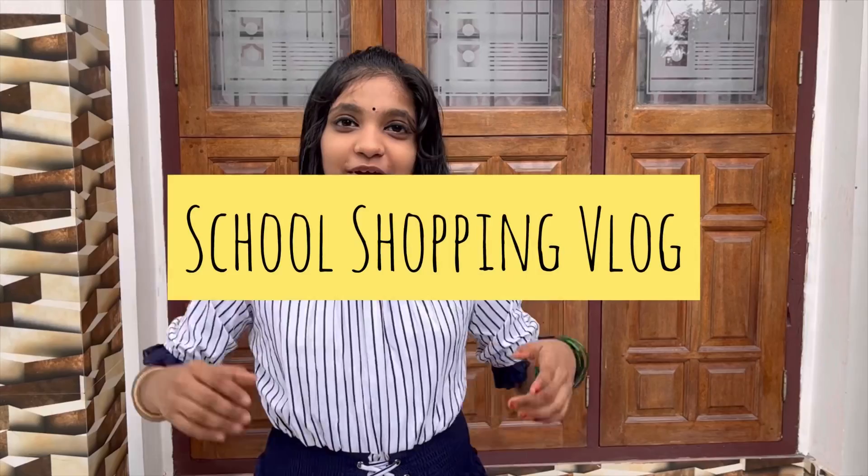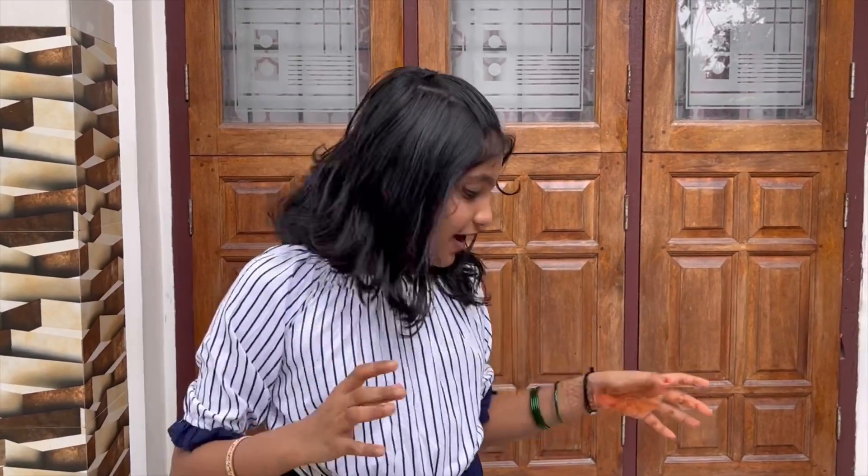Today's video is a school shopping vlog. I have a list of different shopping vlogs.